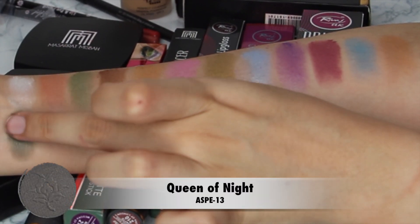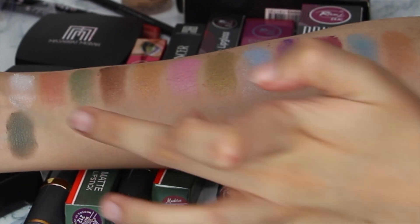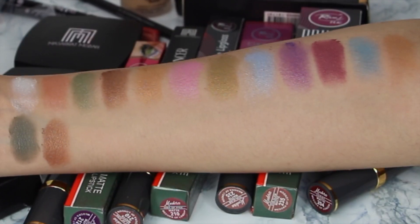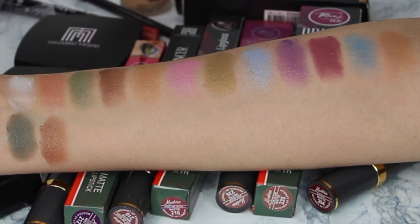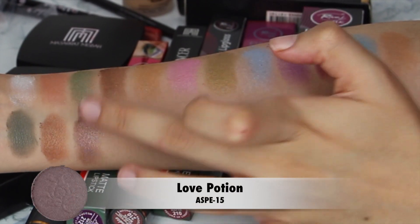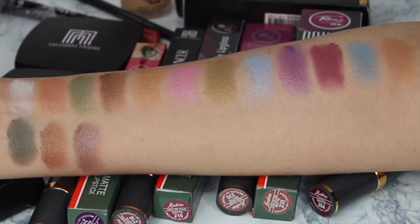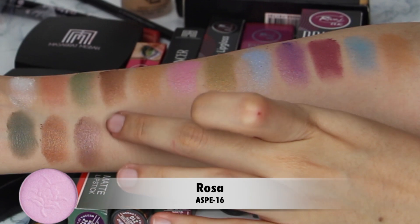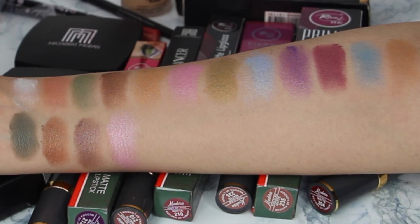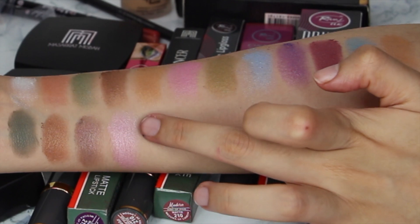Our next shade is 'Baby Darling,' which is a neutral shade. Our thirteenth shade is 'Queen of Night,' which has a greyish undertone. Our fourteenth shade is 'Sweet Magic,' which is a bronzy shade. Our fifteenth shade is 'Love Potion' — this is my favorite color, by the way. Our sixteenth shade is 'Rosa,' a pink shade, though I am not really a fan of pinks.